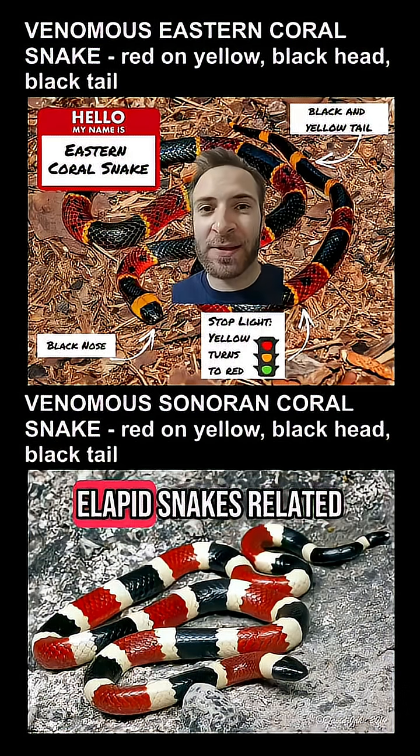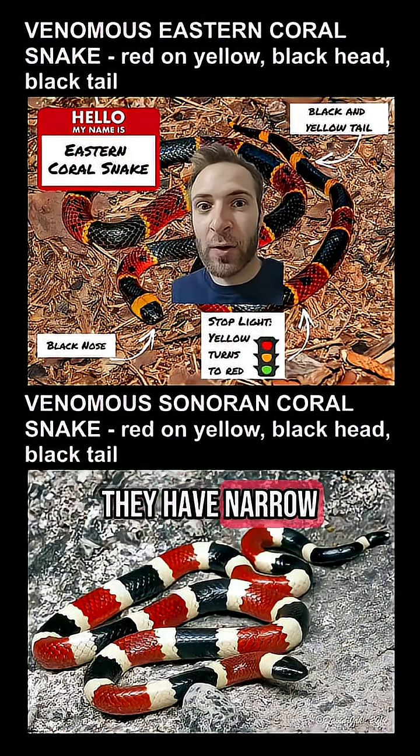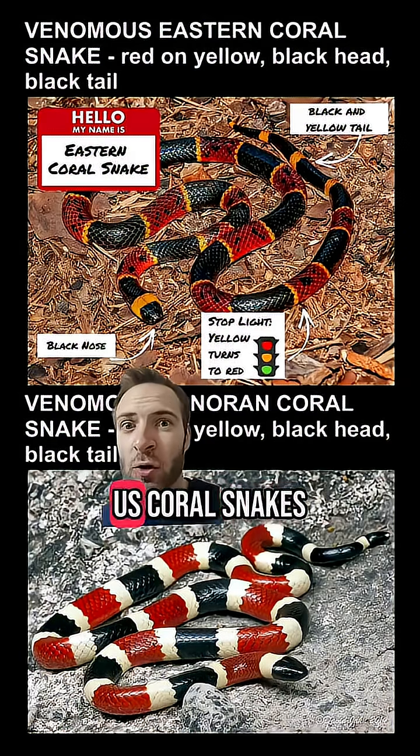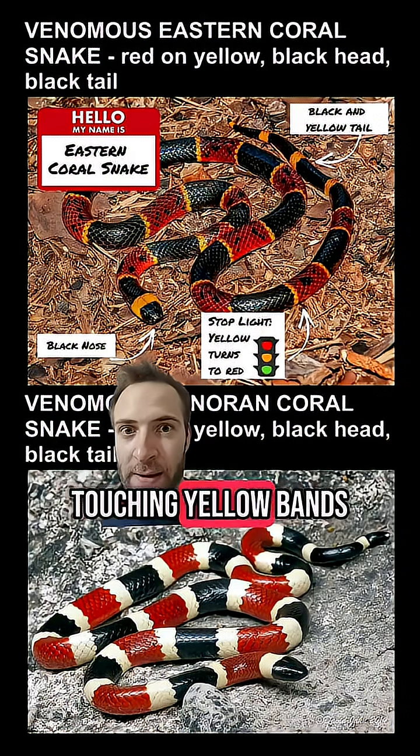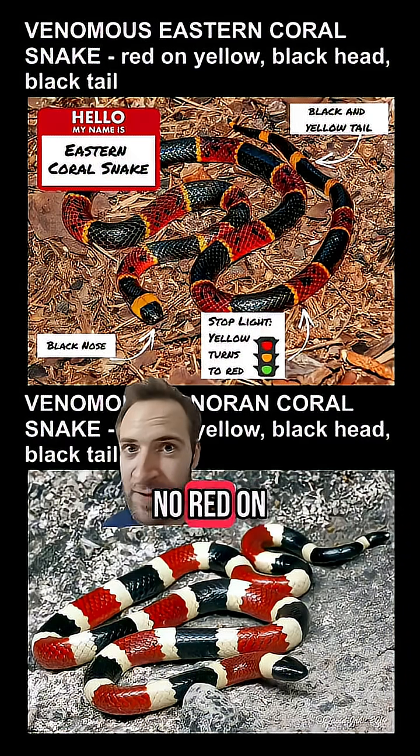Coral snakes are elapid snakes related to cobras and sea snakes. They look kind of like colubrids — they have narrow heads, round pupils, and they don't have heat pits. US coral snakes have red bands touching yellow bands. They also have black heads and black and yellow tails, with no red on the tail.